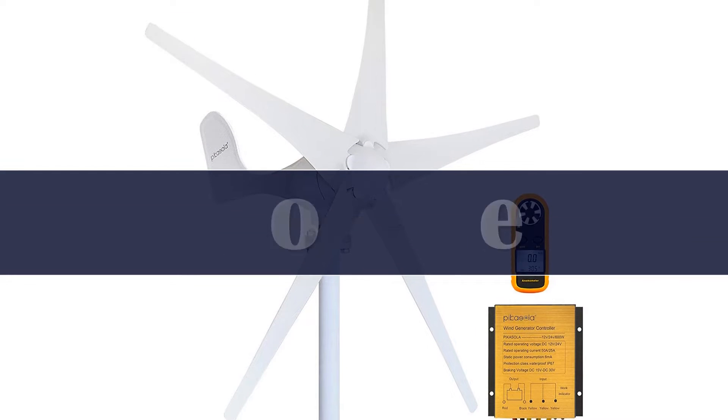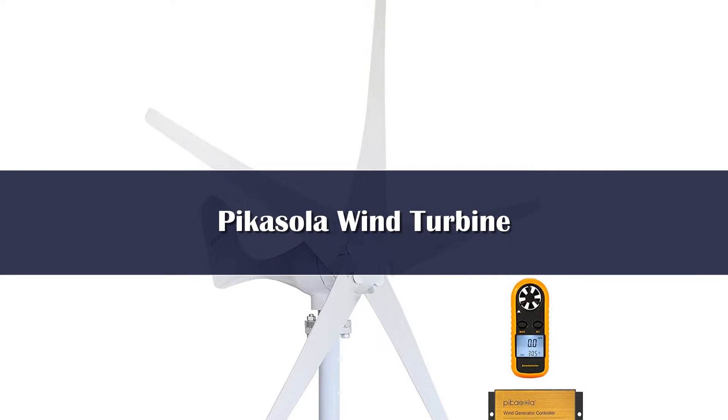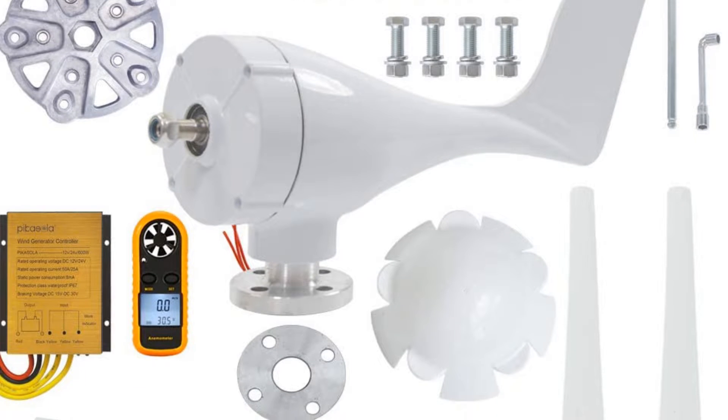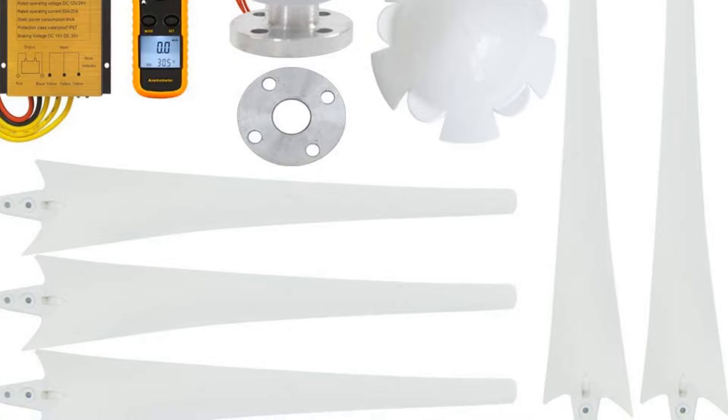Number 5: The Casola Wind Turbine Generator Kit delivers decent power output with easy installation at a great price. For less than $300, the Casola Wind Turbine is a very affordable way to dip your toe in the alternative energy pool.